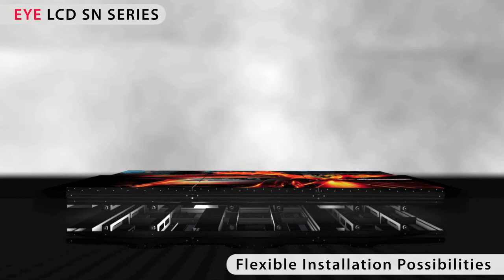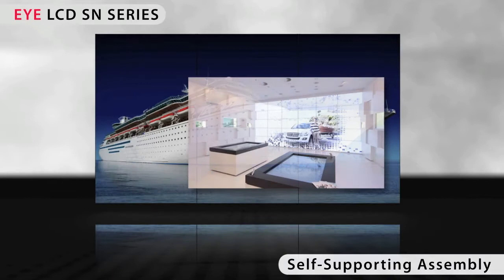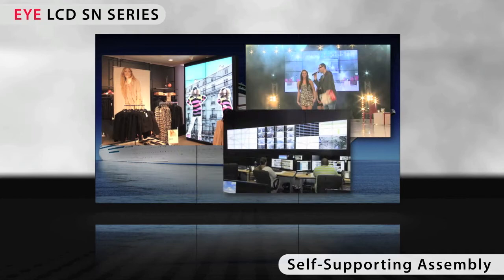Video walls up to 3x3 displays can be set up in any orientation — standing, lying, flying or vertically — without a special supporting construction. With comparable products on the market, you would need expensive constructions from third-party suppliers.